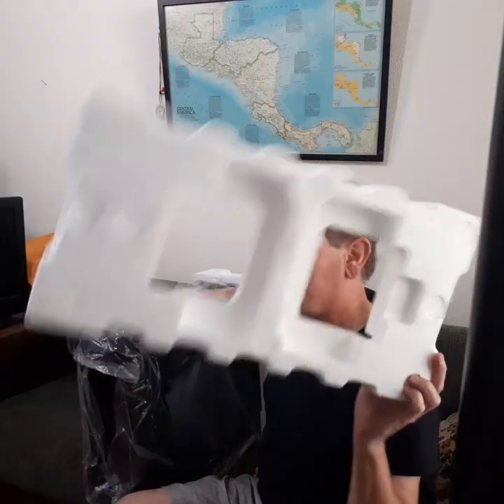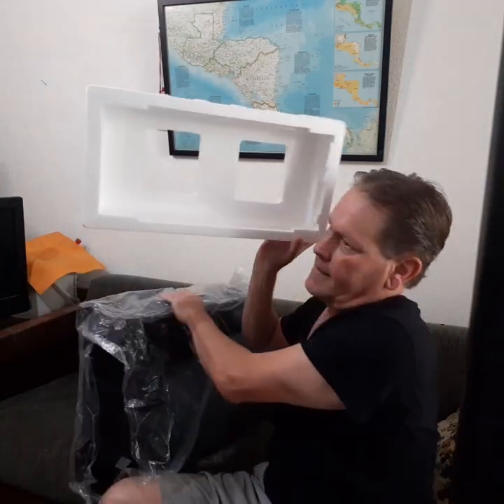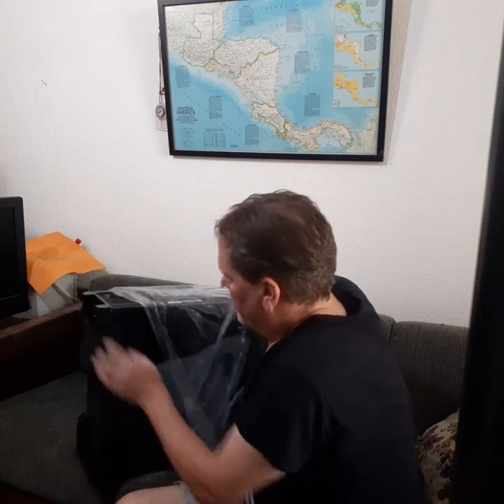Take off the styrofoam. Look at that — this is it, folks. This is my first really super fast tower gaming computer I've ever owned.